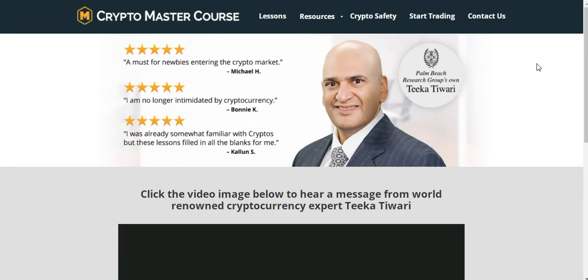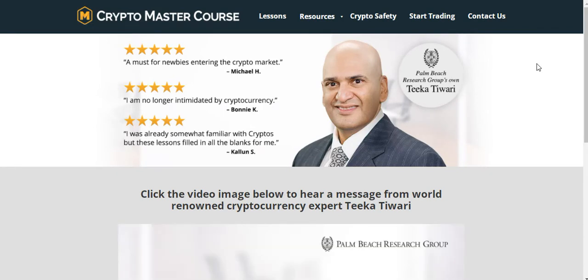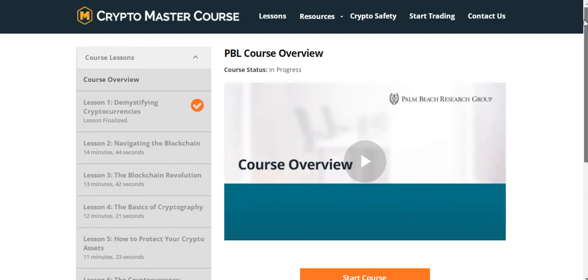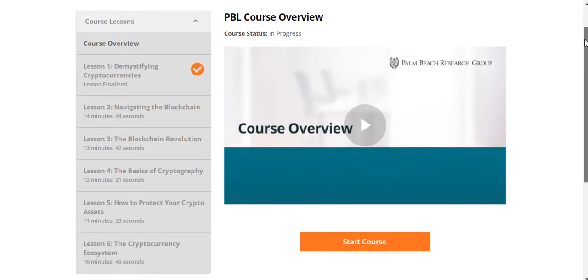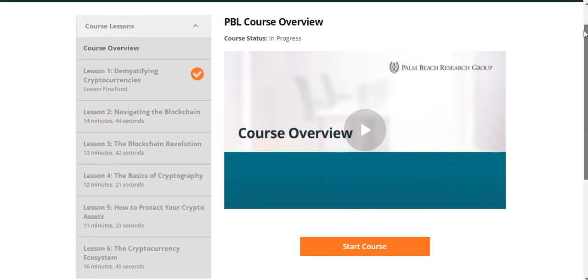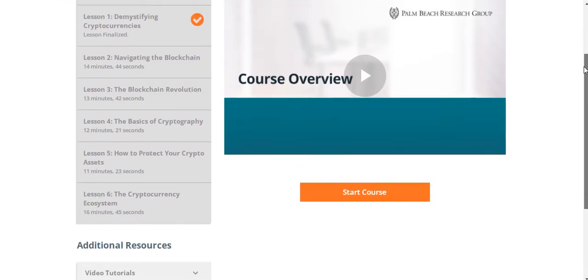One of the best parts of the Palm Beach Letter in my opinion is their crypto course. If you're interested in investing in cryptocurrencies — and I'm assuming you are, since the Palm Beach Letter has a reasonably heavy bias on crypto, even though it's not the be-all and end-all given its diverse investment portfolio — this is great if you've never invested in crypto before. This section is gold if you don't know anything about crypto, blockchain, cryptography, or cryptocurrency. After going through it, you'll understand more about crypto than about 97% of people.